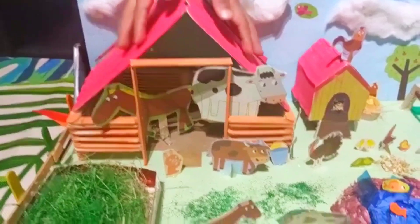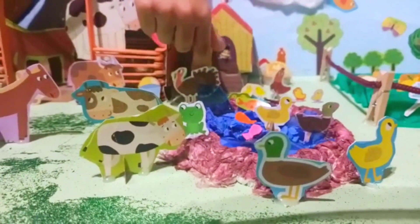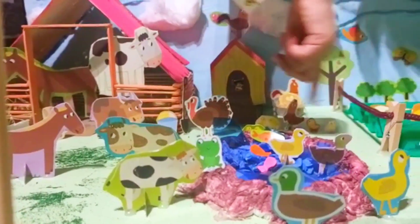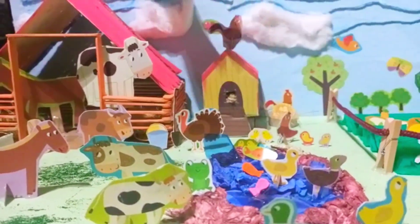What else do we have? We have some ducks and fishes. In this one we have some turkey and some chickens. And we have some little ones too.